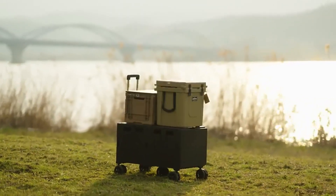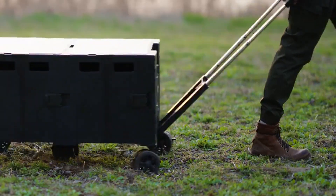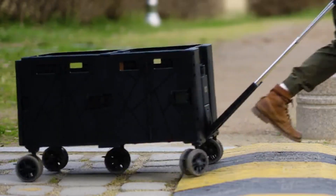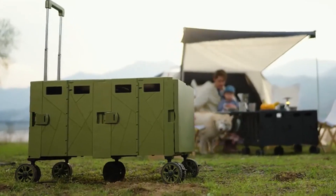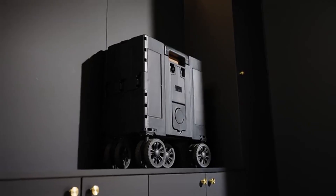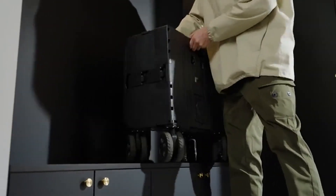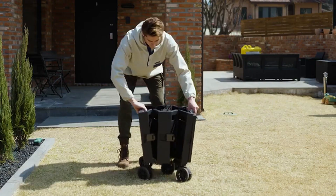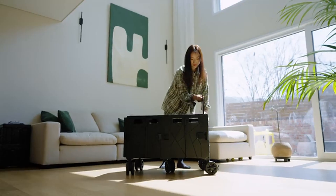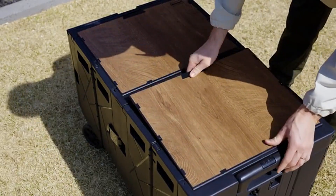There's got to be a better way. Meet Titan Cart, your ultimate companion on the road. With an easy-to-assemble system, anyone can unfold Titan Cart in just three seconds. Crafted with meticulous attention to durability and reliability, each part is engineered to last.